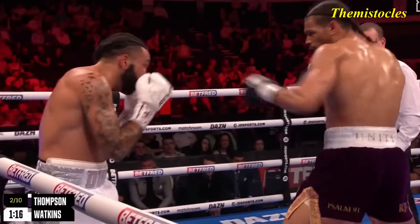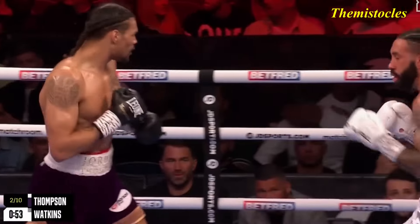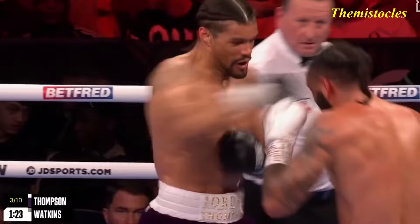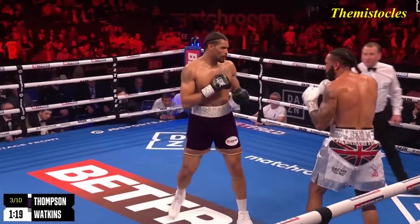Luke Watkins threw a double jab, just fell short. He's lucky that... there's that right uppercut. He throws out wild, doesn't he, Jordan Thompson. Left hook followed by the right hand from Watkins, back comes Jordan — has a good right uppercut from Jordan.